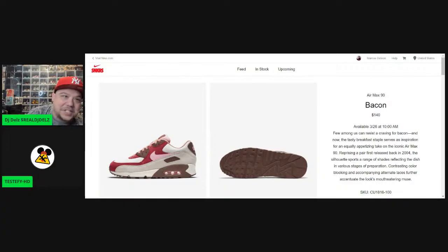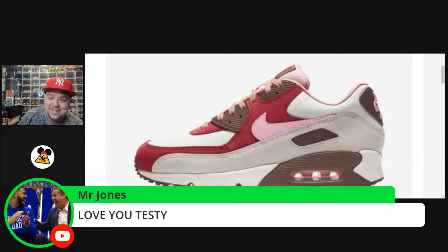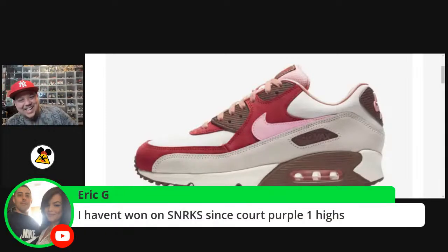What do you think of this shoe? She says it's actually a good-looking shoe. Does it look like bacon? It doesn't look like bacon, but it's a presentable running shoe. This is celebrating Air Max Day — the shoe is very sought after and hasn't come out in about 14 years. 'Oh, that's probably why I like it — it's old, just like you!' Eric says he hasn't won on the Sneakers app since the Court Purple 1 Highs.